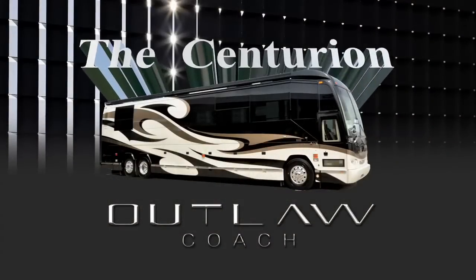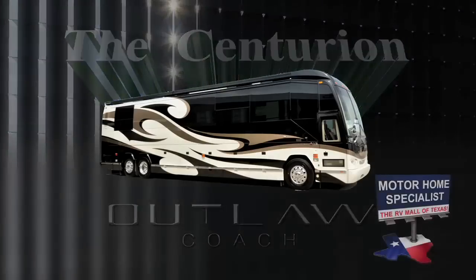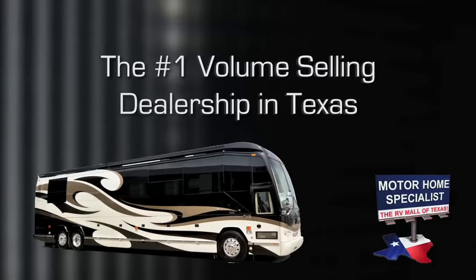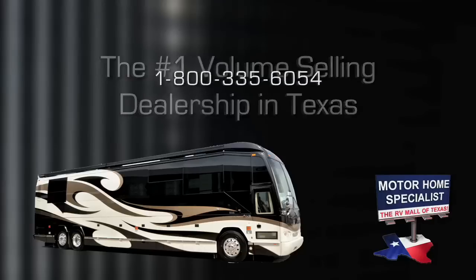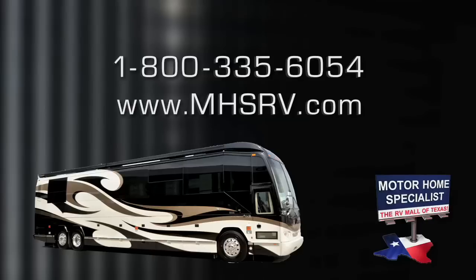The Centurion was built by internationally recognized converter John Walker, owner and operator of Texas-based Outlaw Coach Conversions. Outlaw Prevost coaches are sold exclusively at Motorhome Specialist, the number one volume-selling motorhome dealer in Texas. For more information about the Centurion, please contact Motorhome Specialist at 1-800-335-6054 or MHSRV.com.